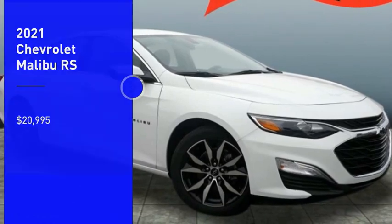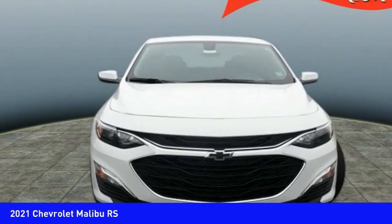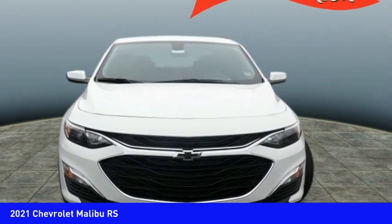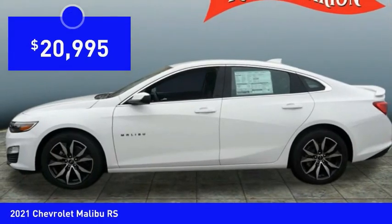Looking for the right vehicle? Check out the 2021 Malibu. A combination of performance and fuel economy, the Malibu is a great commuting car and is priced below $25,000.